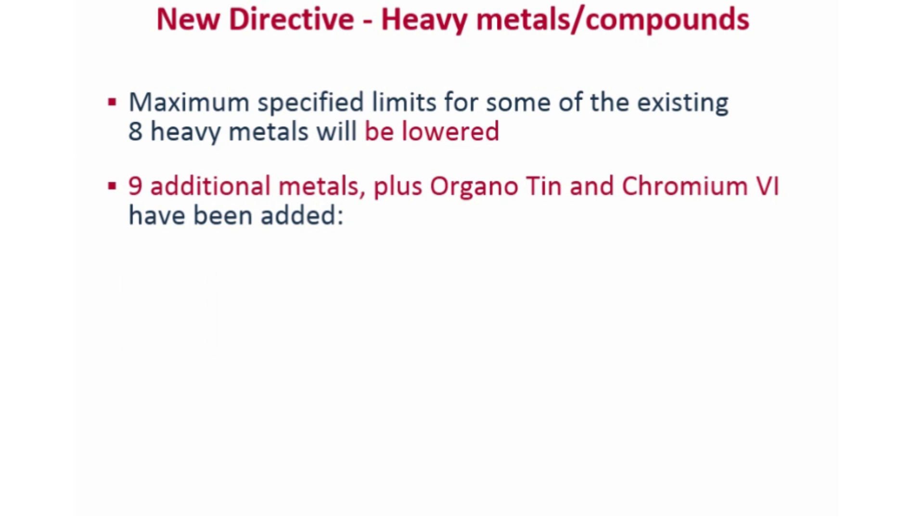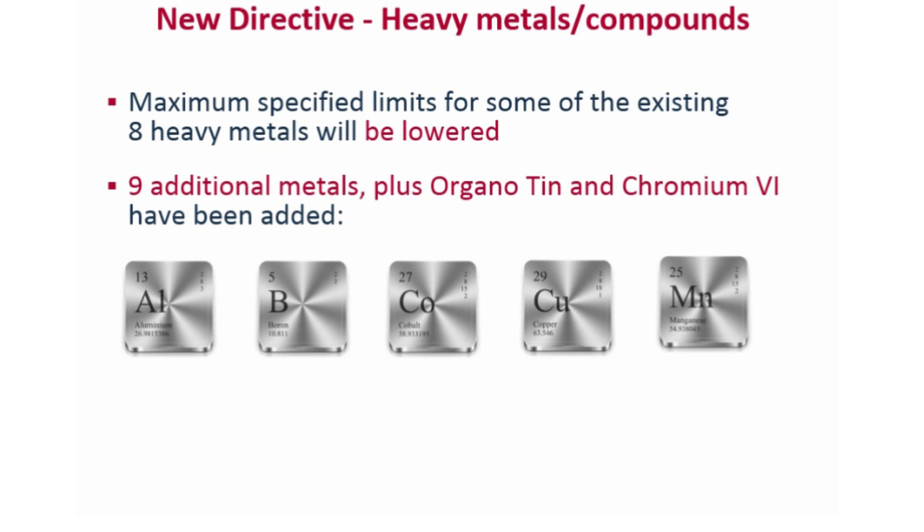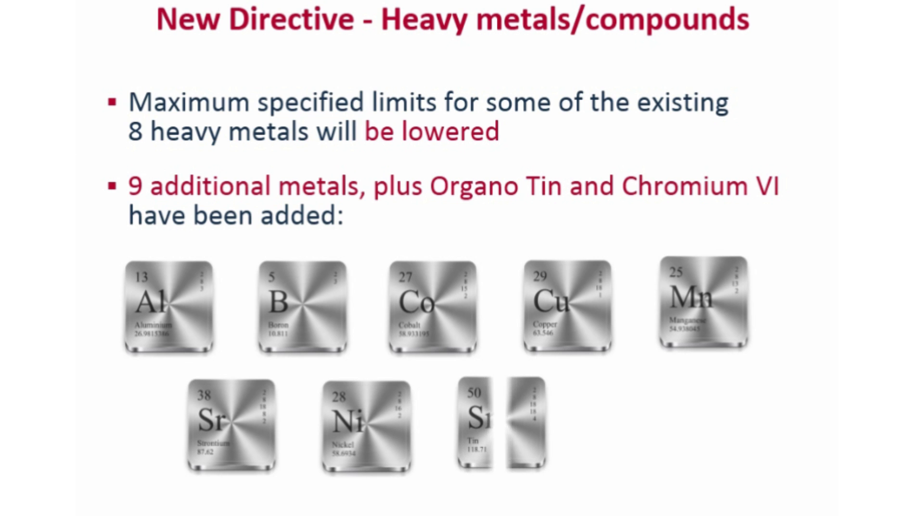The nine additional heavy metals are aluminium, boron, cobalt, copper, manganese, strontium, nickel, tin and zinc.